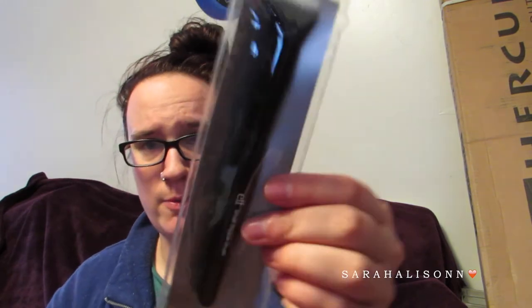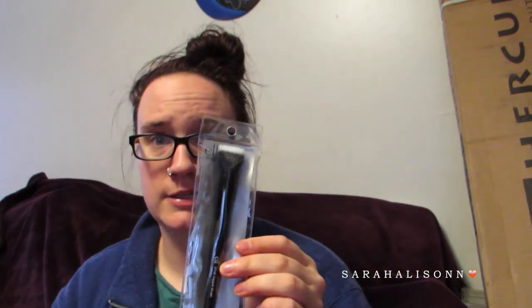Also from Elf I picked up the Small Stipple Brush. I'm sure you guys have seen this a million times, but I wanted it so maybe I can use it with the ColourPop. I also have a couple of Maybelline Dream Bouncy Blushes that I just use with my finger and I don't really care for it that way, so I got this to use with those.